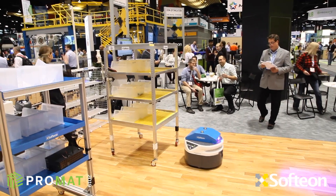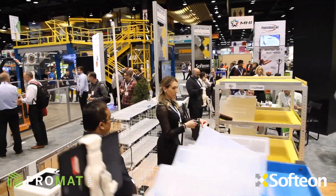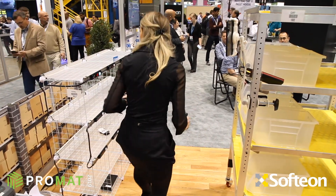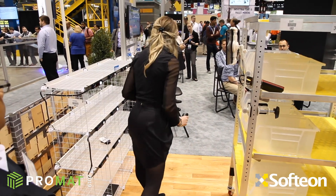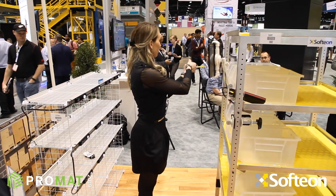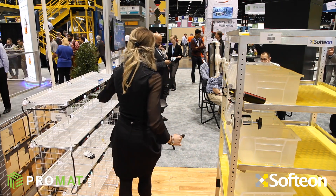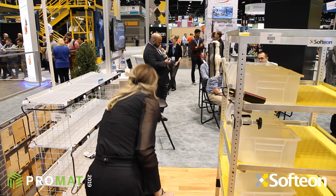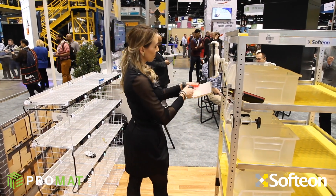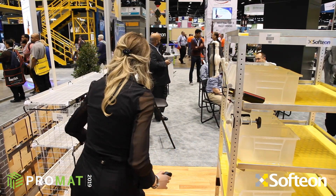Monica scans the first SKU using the PB Danny scanner. The lights on the wall indicate to the operator which orders need that SKU — showing the correct cubby holes or slots — and she confirms the puts by pushing the lights. When the first SKU is processed, she scans the second SKU, and the lights for that SKU illuminate, so on and so forth. This continues until all SKUs on the cart are complete. Multiple operators can put product on the wall simultaneously, each guided by their own color-coded lights.